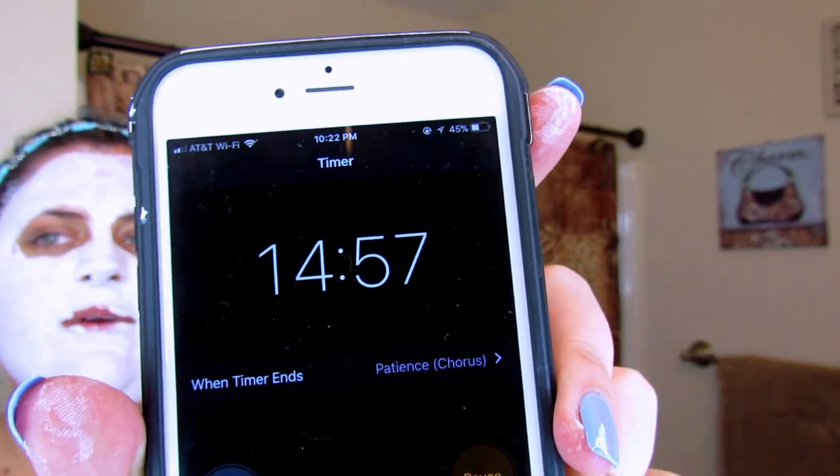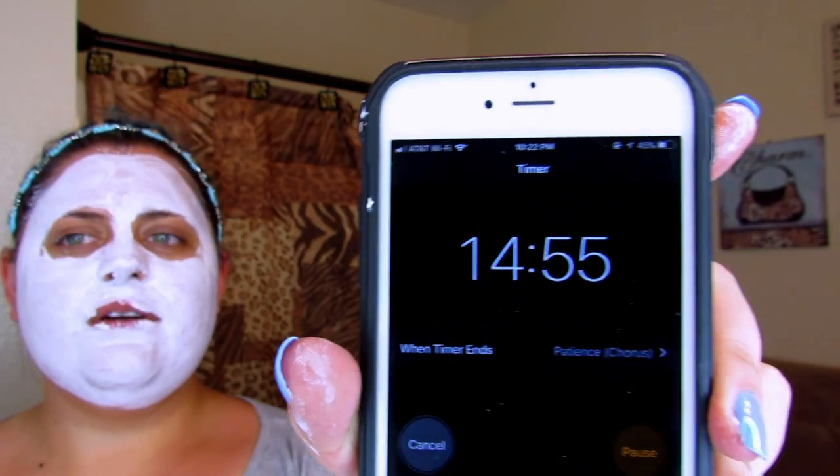I think that is thick enough. It looks like I have marshmallow over my face. It feels very soothing and relaxing — I don't feel any type of burn or tingling. I'm starting my 15-minute timer and will check in with you guys after the 15 minutes.